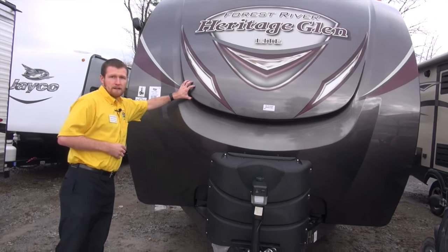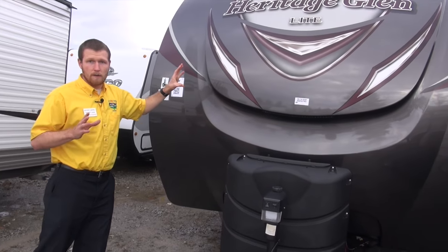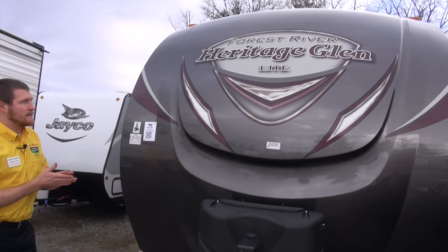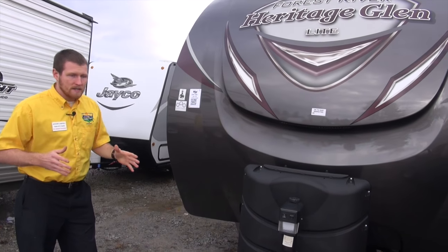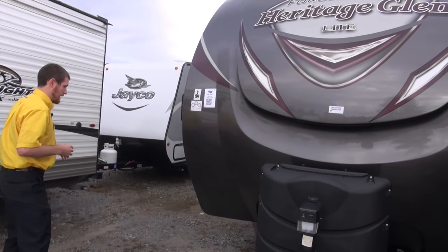Another great feature is this painted front cap. It's not dyed like a lot of manufacturers are — for some reason — still doing. It is painted, and it's going to avoid the fading that you see in a lot of campers nowadays. That's a huge feature on this camper.